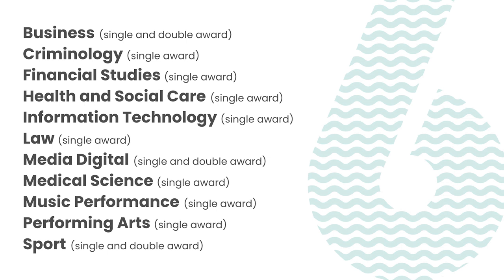The Applied General and Vocational qualifications all consist of a modular or unit-based assessment structure across the two years of the course. In all subjects, we offer a 1 A-level equivalent single option, although in some areas there is a double option, meaning the outcome can be equivalent to 2 A-levels. This is important to note when putting together your study programme.